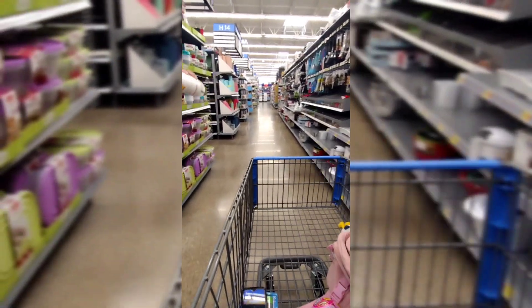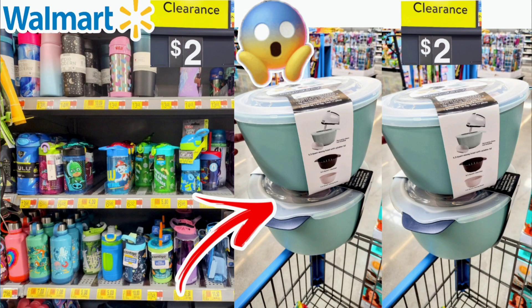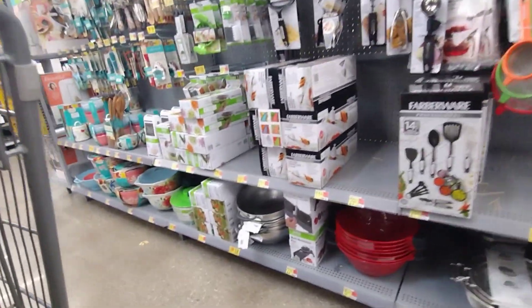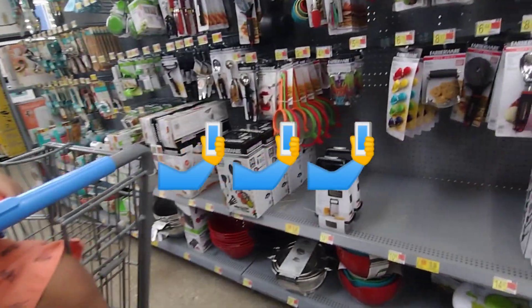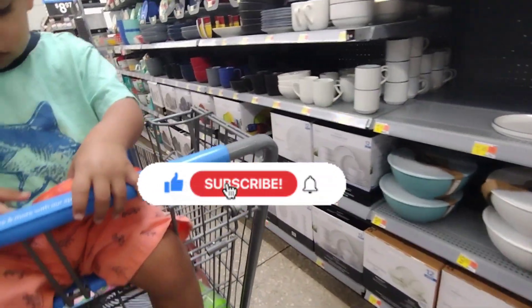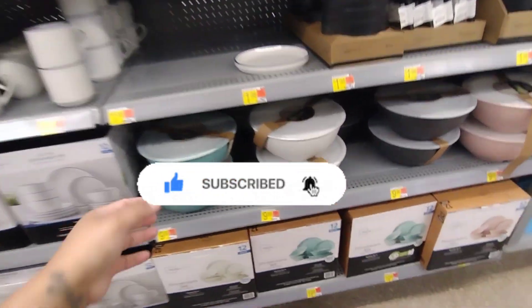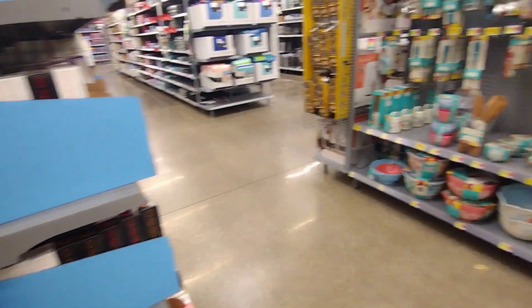So last time I found some bowls at a different location — it was a 17-piece bowl set including measuring cups, and I found them for two dollars. I'm trying to see if this location has any. They were at the very very bottom, but it doesn't seem like they have any here. Remember to download the Walmart app and scan, guys.